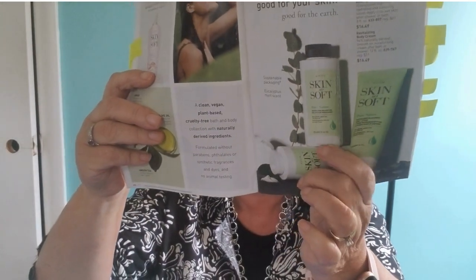Our next special is our Bath and Body Special, where you'll get the free Skin So Soft — the Soft and Sensual — with your $30 Bath and Body purchase. It's a $24 value. Also included is our Pure Nature new line, so that's included with those Bath and Body products to qualify for the free Skin So Soft. And if you like a shower gel that foams a lot, try out this new Pure Nature one, because it does foam quite a bit. It's very nice.